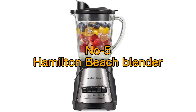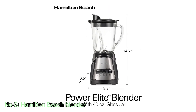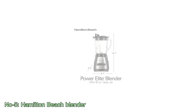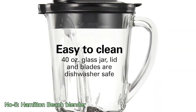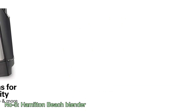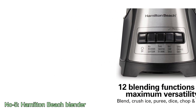Number 5: Hamilton Beach Blender. The Hamilton Beach Power Elite Wave Action Blender, model 58148A, is a versatile kitchen appliance designed for making shakes, smoothies, purees, and more. It features a 40-ounce glass jar and is equipped with 12 functions to accommodate various blending tasks. The stainless steel ice saber blades ensure efficient ice crushing and blending.